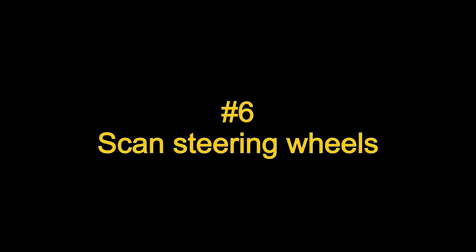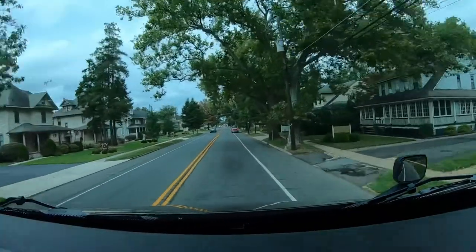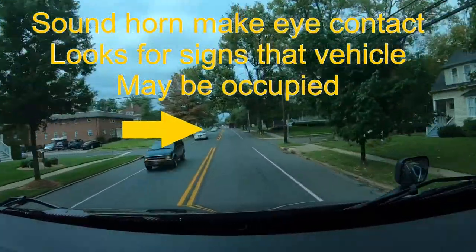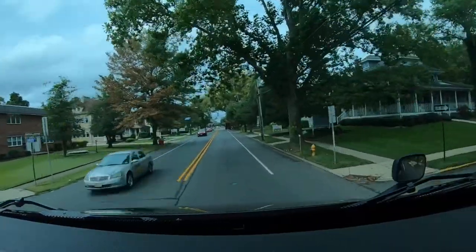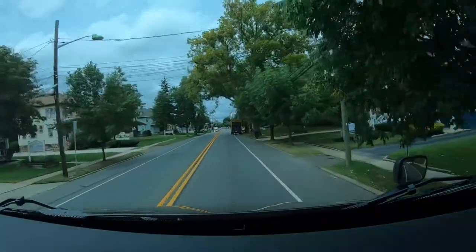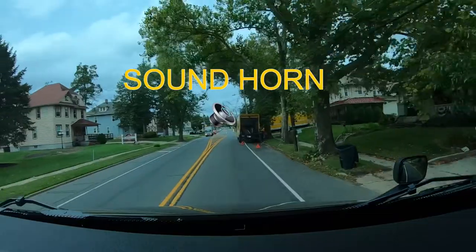Number six: scan steering wheels. Always scan the steering wheels of parked cars to see if the vehicle is occupied. An occupied vehicle presents two hazards: the person may either exit the vehicle or pull away from the curb. Other ways to see if a vehicle is occupied include the steering wheel turned out, tail or brake lights on, and exhaust coming from the tailpipe. If you can't determine if the vehicle is occupied, treat it as occupied. Use a small tap or a loud blast of the horn if necessary — close enough to be heard and far enough away to take evasive action. Why? Take the path of least resistance.